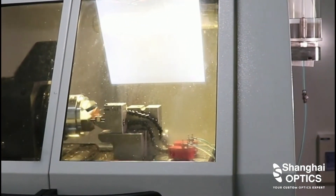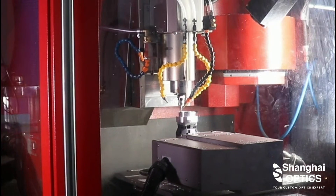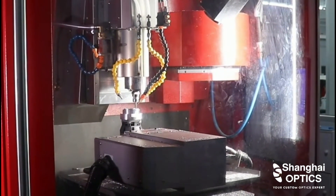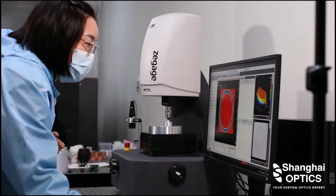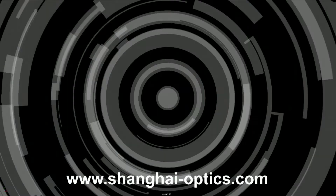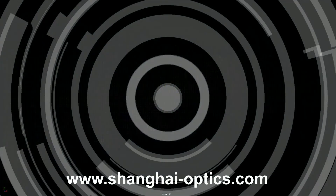Our optical design and engineering team is available to discuss your specific medical optics needs, and we can walk you through the process of designing, prototyping, and manufacturing optics for medical devices and applications and medical device assembly to your specification. Please contact Shanghai Optics for a free introductory consultation or most effective custom solutions.